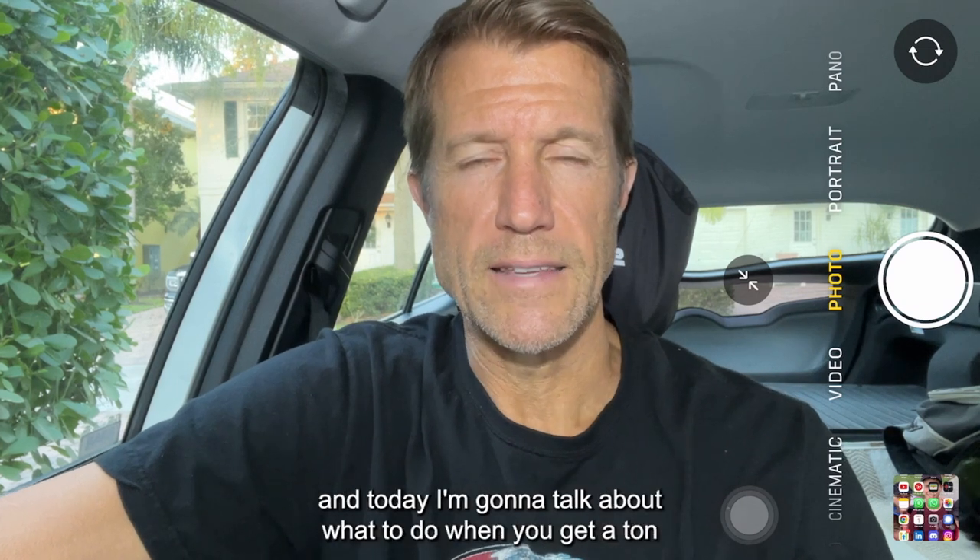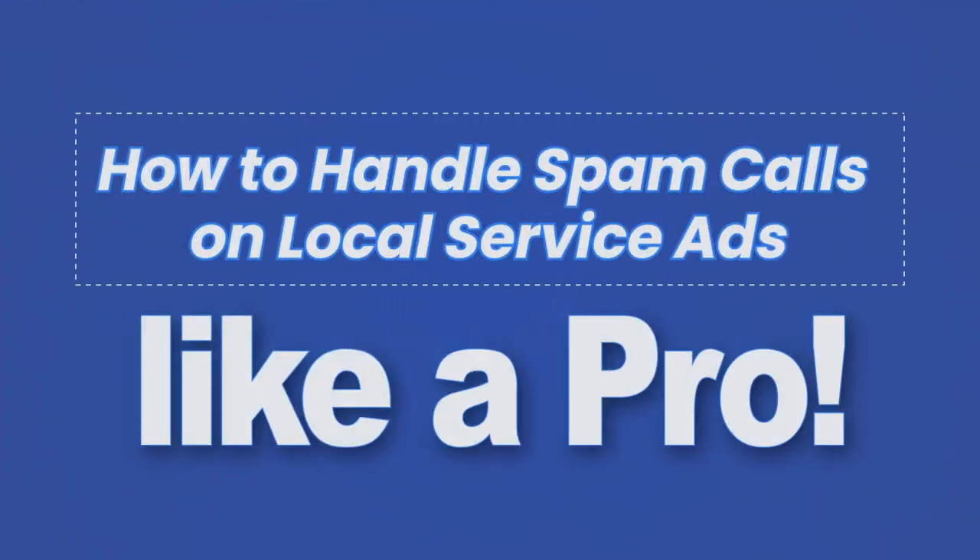Hey, Ryan Stileson here with Accelerate Marketing, and today I'm going to talk about what to do when you get a ton of spam calls on your local service ads page.